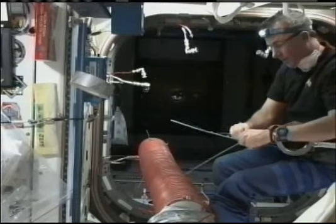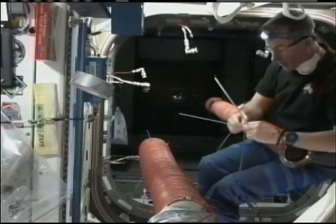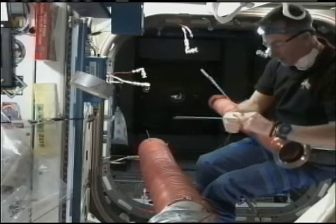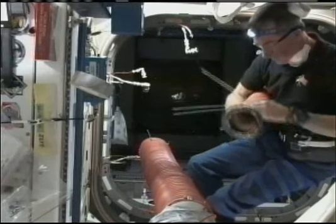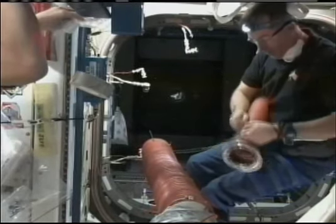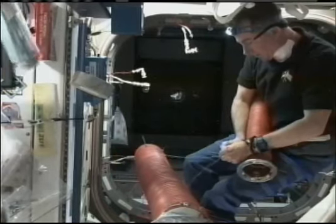Noguchi and Kotov worked on removing the exercise device from its location in Unity earlier, because it is in the area where these crew members are working now. So that is why that piece of equipment is to be moved first into Tranquility. The actual installation of the exercise device will not occur until the next day.